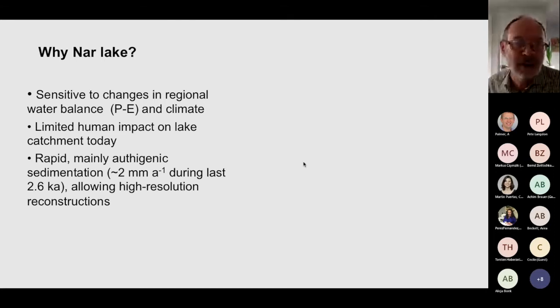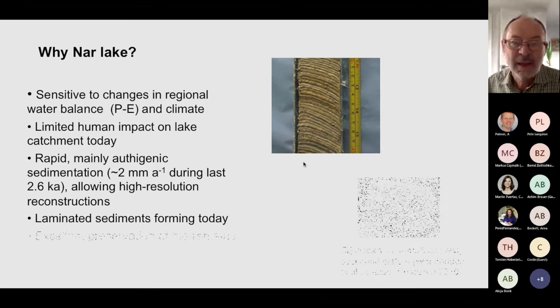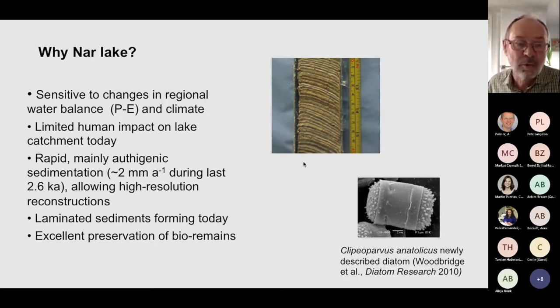So why Nahr Lake? It's sensitive to changes in climate. As you can see from the photo, there's relatively little human impact on the lake catchment today. There's also rapid sediment accumulation, but above all, the sediments are laminated and those laminations are forming at the present day. It's also got very good preservation of bio-remains, such as this diatom — a new taxon species, a new genus, which we found there, named it, and it was Natural History Museum Species of the Month at some point.